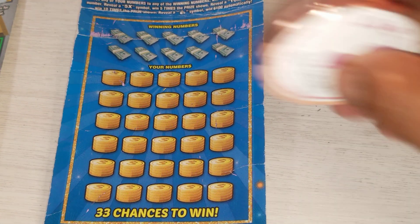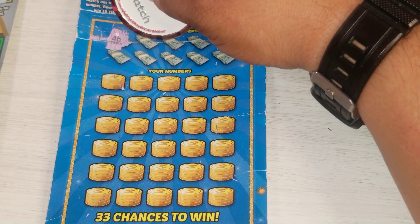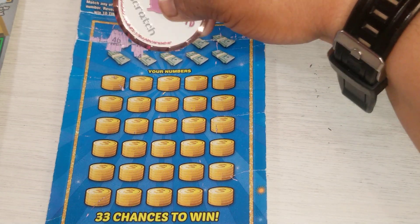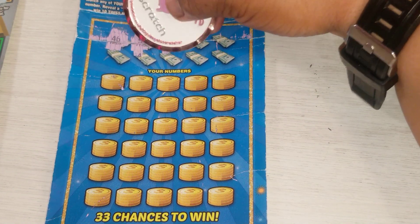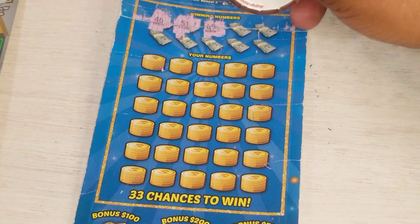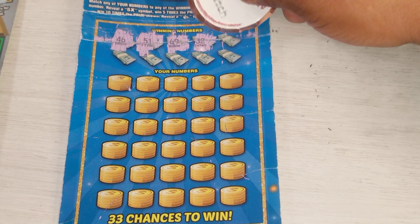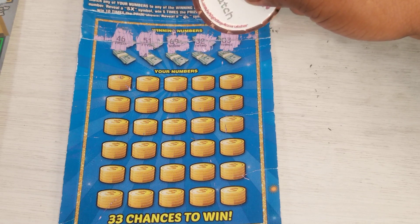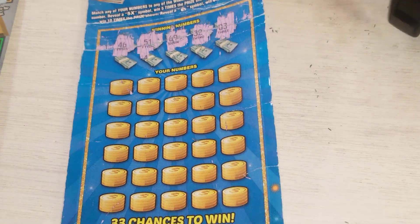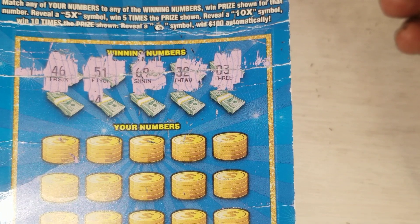I never find the coins — I find every other symbol but not the coins. 46, 51 — this ticket is kind of beat up. I don't even see what that number is. 69 — yeah, it's kind of beat up. 38, 38 — wait, 33. Oh my goodness, this ticket man. Let me see: 46, 51, 69, 32.